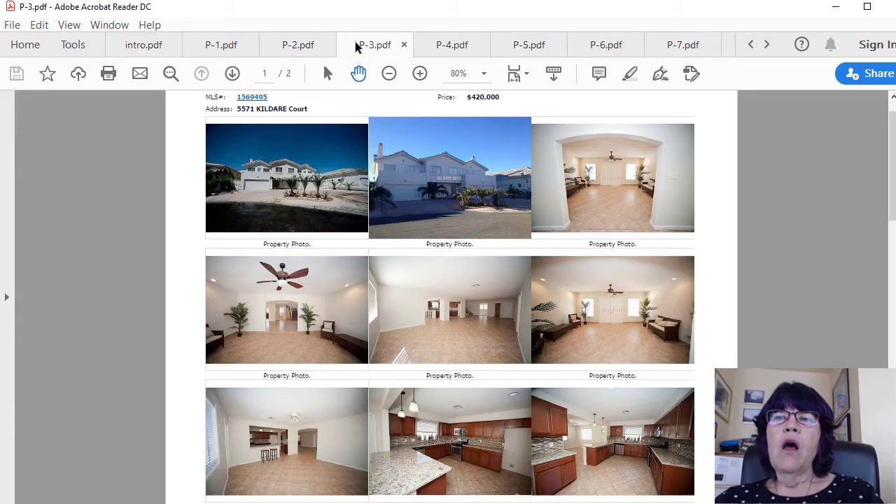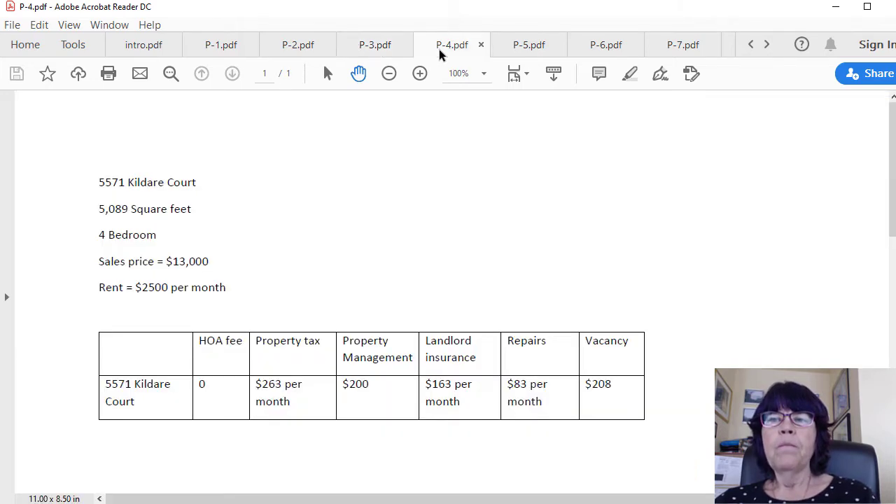For example, 5571 Kildare Court is a 5,089-square-foot, four-bedroom, three-bath house in southwest Las Vegas. It had already been rented for $2,500 in May 2016 when it sold for $420,000 in July 2016 to an investor. The seller contribution was $7,000, so the net sales price was $413,000. This home has no HOA fee. Property tax is $3,158 per year, or $263 per month. Landlord insurance is about $1,500 per year, or $200 per month.